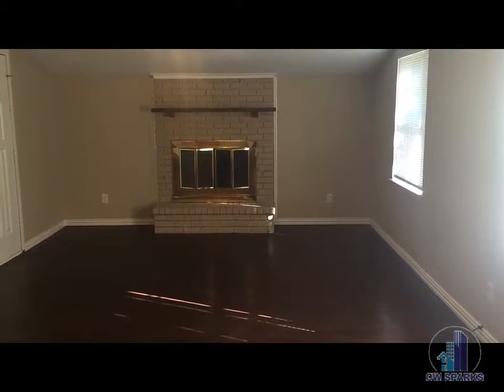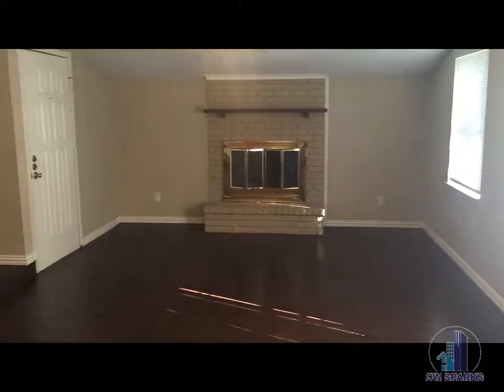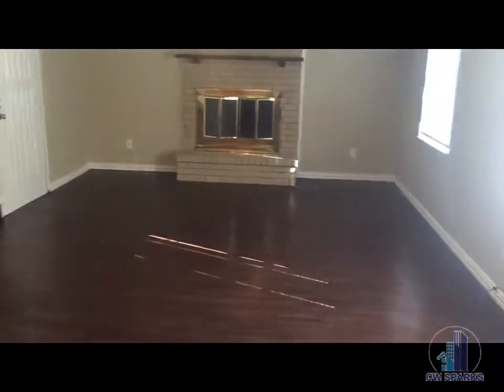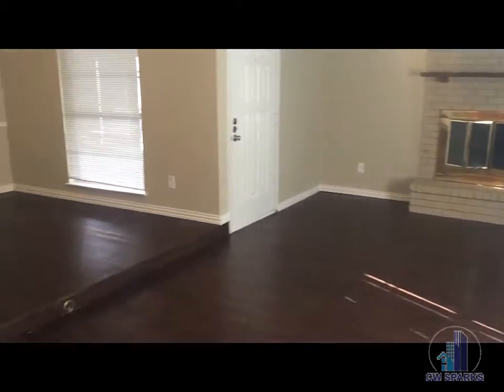Hi everyone, we are at 710 Blue Bonnet in Grand Prairie. This is a three-bedroom, two-bath, two-living area home. Coming into the entry opens up to a large living room with gas fireplace. Also a formal dining area off the living room.